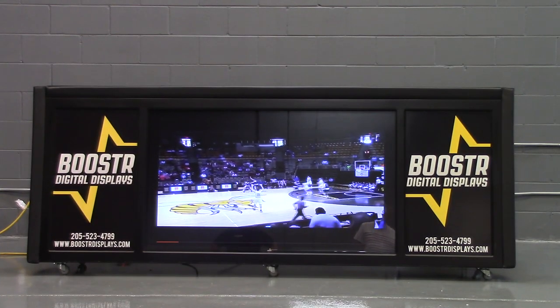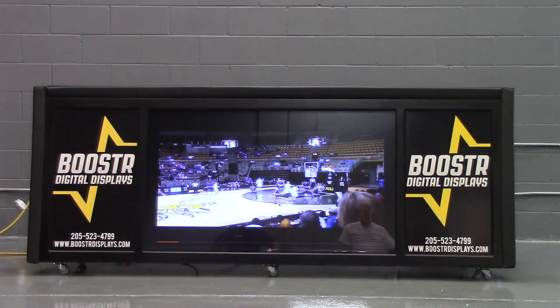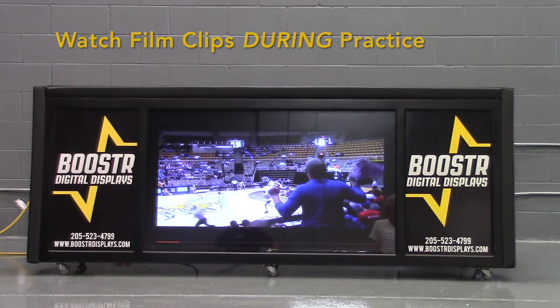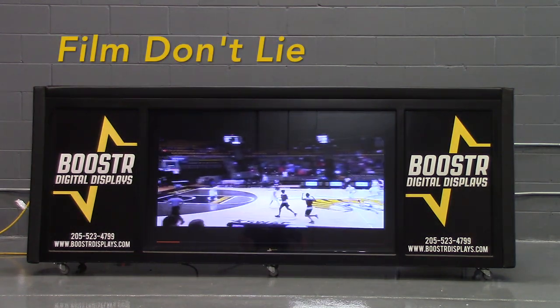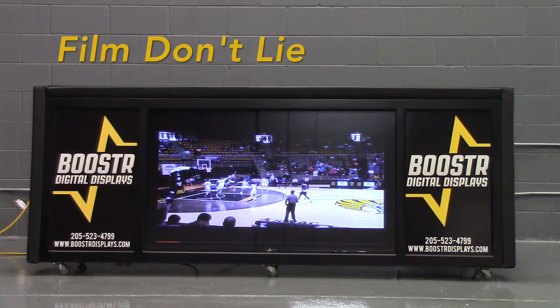As a coach, I found this one of the most productive things I could do with the Booster Digital Table. Cut clips and watch them at practice and physically show the players while you're on the floor what they're doing in the film clips. The old adage, film don't lie, is very true. Players react, respond, and get better by watching film during practice.